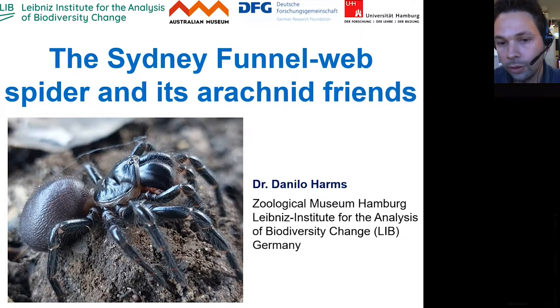So today I want to briefly introduce myself, and then I will talk about the project I'm doing with staff here from the Australian Museum — my friends from the Australian Museum — and talk about the Sydney funnel web spider. I also want to give a brief introduction to other research I'm doing in Hamburg with my team.